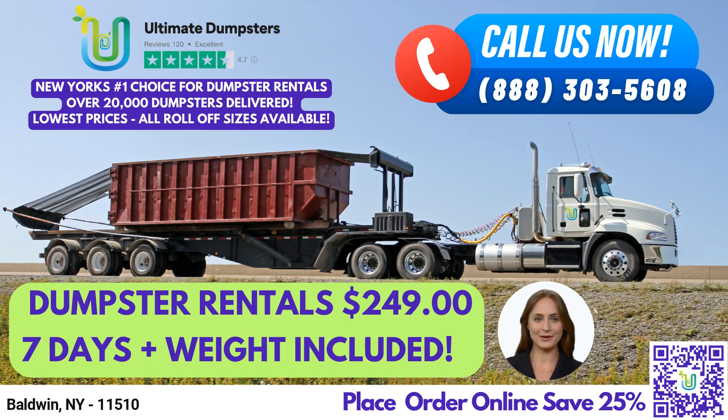10-yard, 12-yard, 15-yard, 20-yard, 30-yard, and 40-yard. No matter the size of your project, we've got you covered. Our flexible and affordable pricing allows us to provide free quotes and estimates for every job and customer.